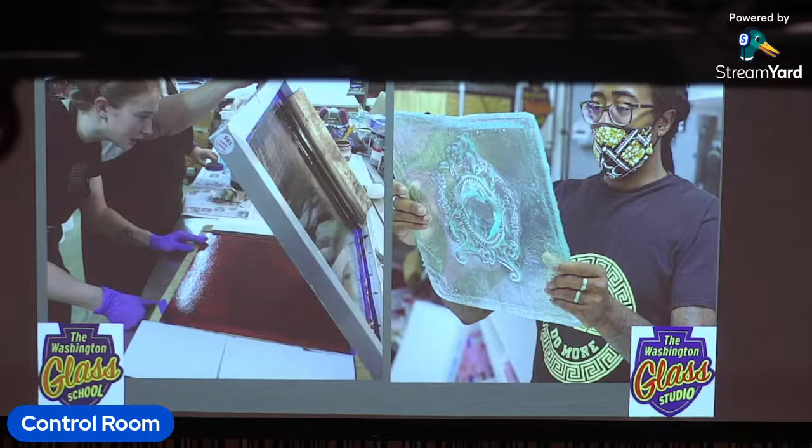Hot glass or blown glass becomes molten at around 2,000 degrees. It's got a thick honey consistency, and it's worked on a pipe to shape. It's also ladle cast into sand molds or on a smaller scale with a torch, but we don't do that at our school.